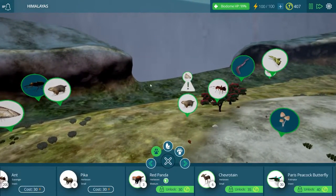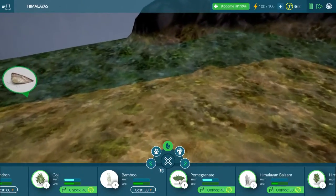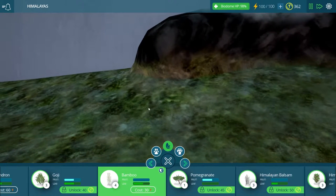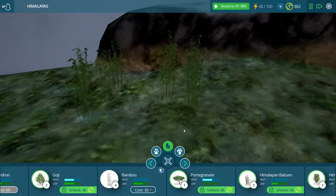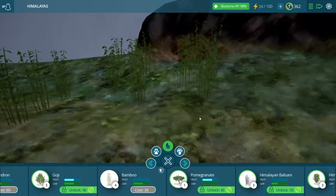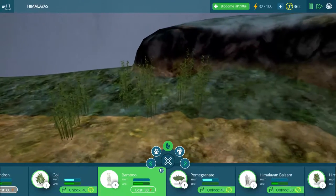We should probably start placing bamboo as soon as possible. Let's unlock our bamboo so we can start making a lovely little forest for the red pandas. I think I'm going to go way over here so our red foxes don't completely obliterate our red pandas — I'm not sure if they would eat them, but we want our red pandas to survive and thrive. Let's place some lovely bits of bamboo around here; hopefully it won't go completely out of control, because bamboo can be a little bit hard to manage in a biome.